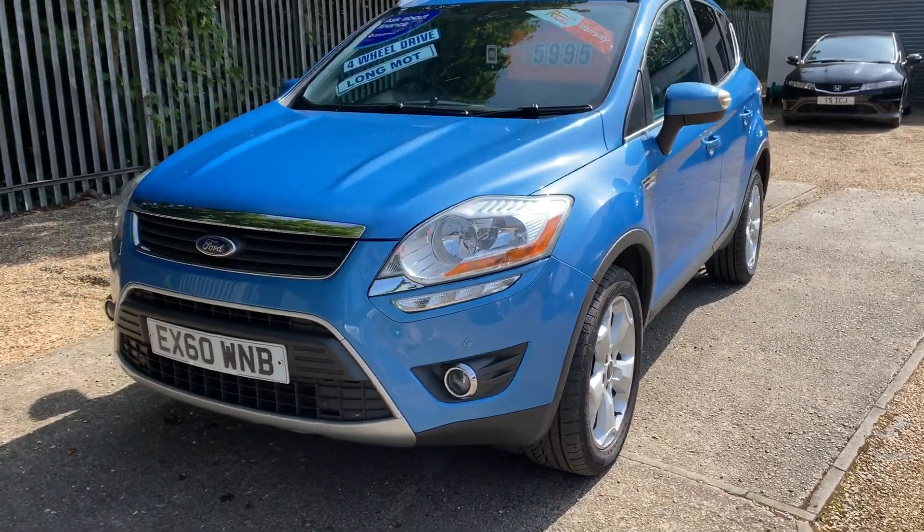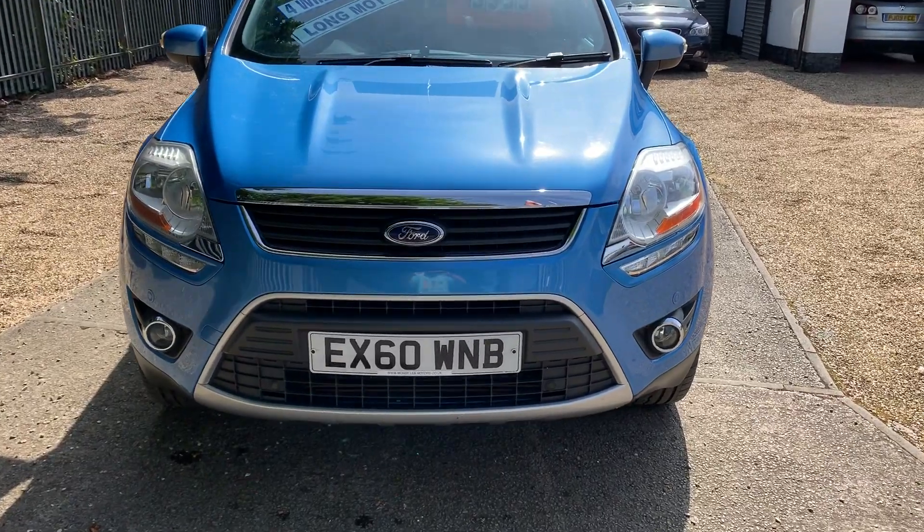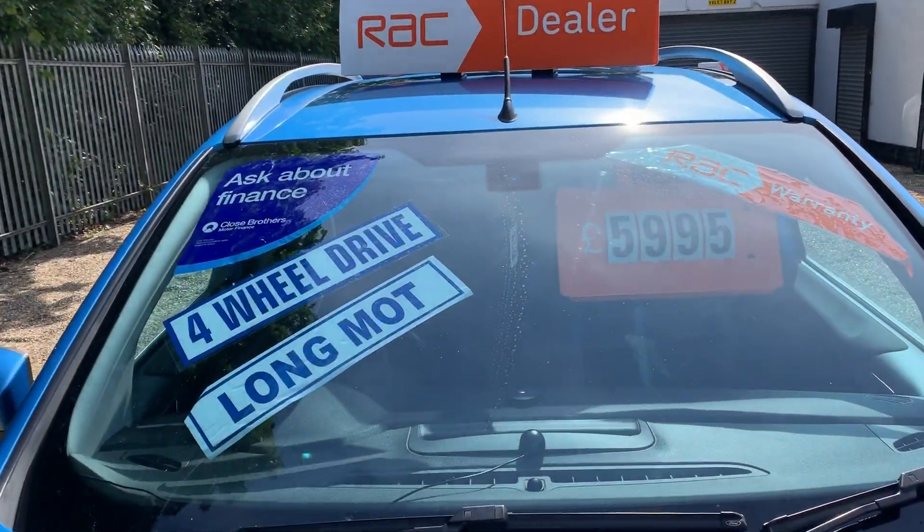Good afternoon, welcome to Mossy Lee Motors. Today we've got a Ford Cougar. It's the 2 litre diesel, it's the Titanium, so it's the top of the range. Comes with loads of goodies — it's packed full of them.